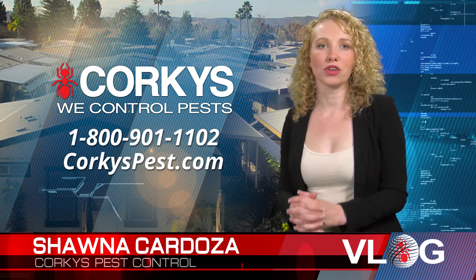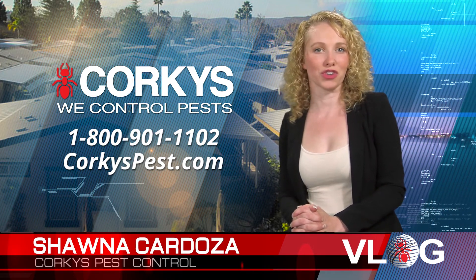I hope today I've answered all of your questions in regards to our ultimate mobile home pest control service.